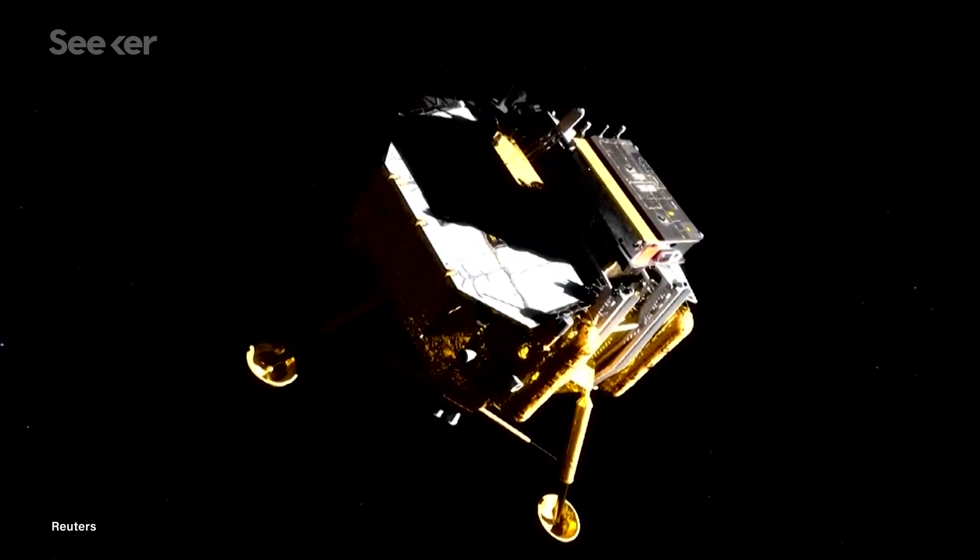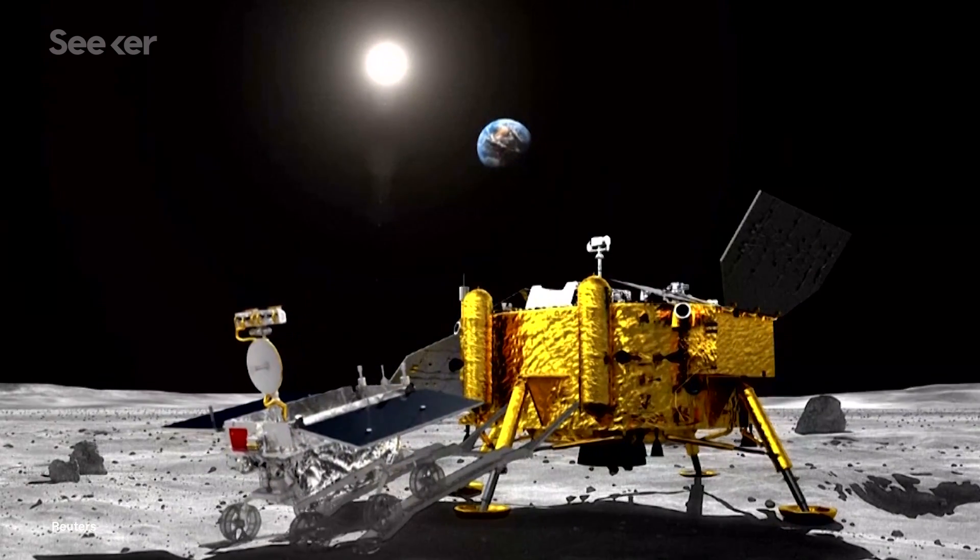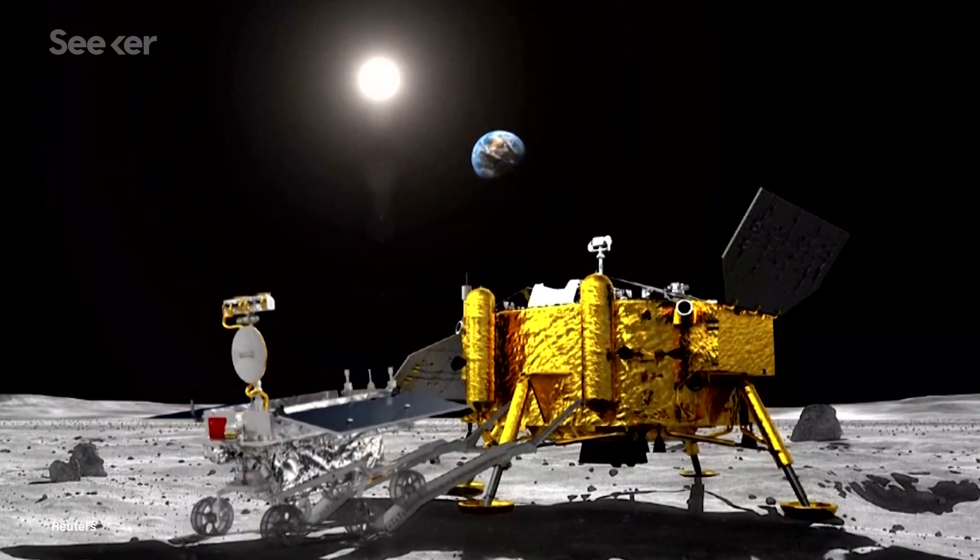China's Chang'e 4 probe, which landed in January of 2019, will be the first spacecraft to poke and prod and study this hidden side of the moon. But why go there at all?